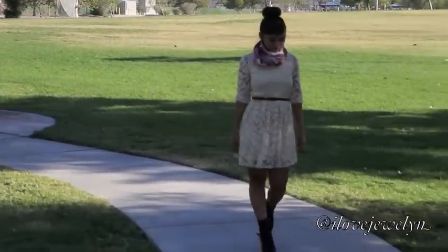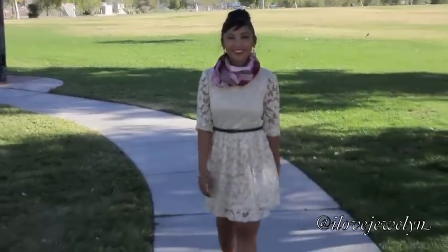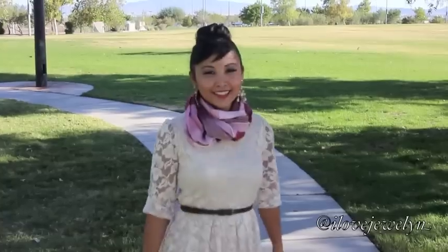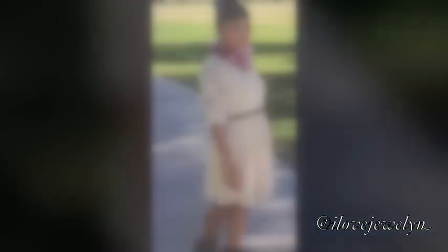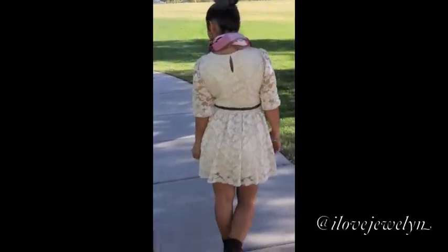I got this cream lace dress, brown belt, and diamond earrings all from Forever 21, and I paired it with this really cute scarf that I got as a gift from my mom. My arm candy is from the fashion district in LA — I am obsessed with that place. And of course my boots are from a really cute boutique in Santa Monica.